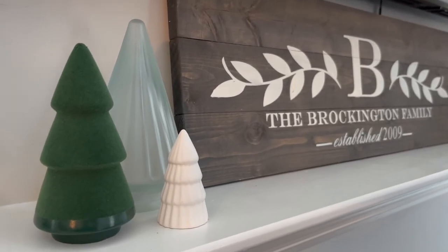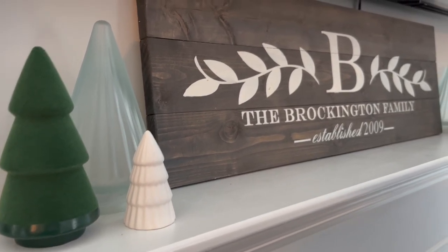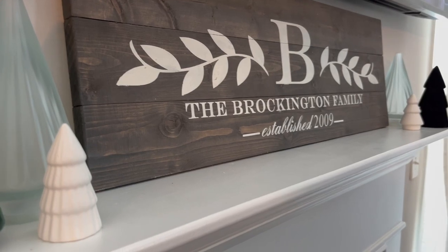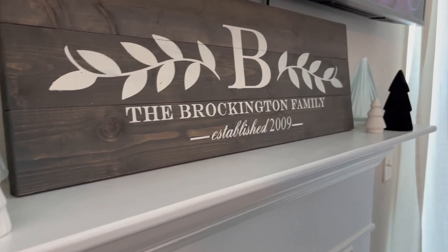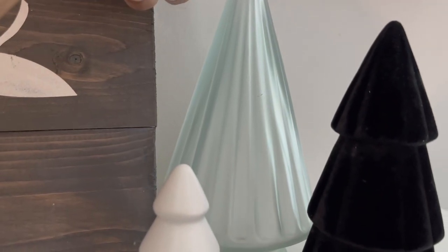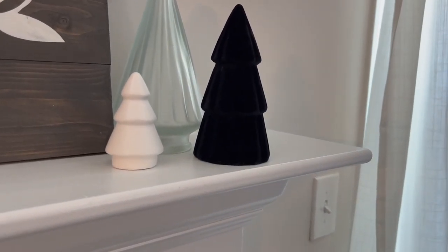How cute are these little trees? This one lights up. I just thought this was a really cute area for them on the mantle. I couldn't find my garland and I needed to add something. Every time I was sitting here watching TV I thought I need to put something here. These ones are obviously matching on both sides — really, really cute.